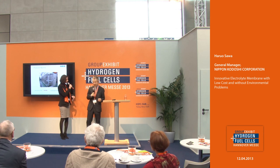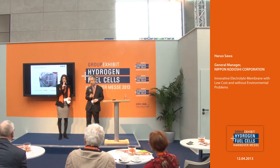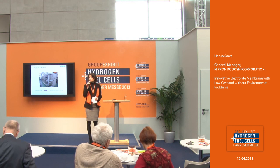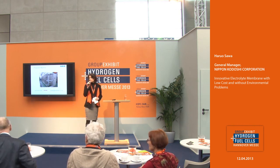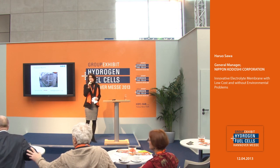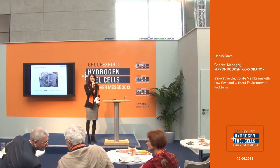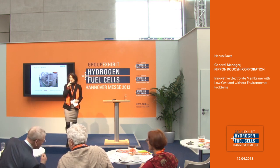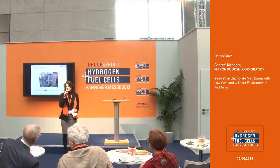Thank you again for being here. Give him a big hand, please. Thank you very much. Thank you to all of you — this was our last presentation for this year here at the Technical Forum of the Group Exhibit Hydrogen and Fuel Cells. We will be very happy if we could see you all again next year. It will be the 20th Group Exhibit Hydrogen and Fuel Cells. Thank you very much and goodbye. Have a good last day here on the Group Exhibit.